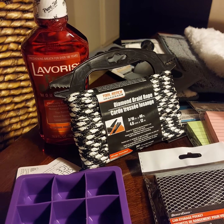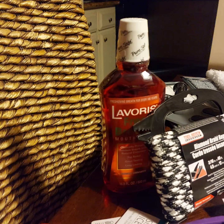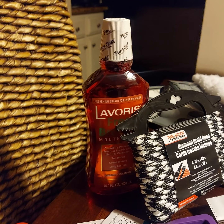I picked up one of these diamond braid ropes to throw in my trunk, just in case. This is a great find — Lavoris Cinnamon Mouthwash, $1.25. They sell for $9.99 each at Walmart.